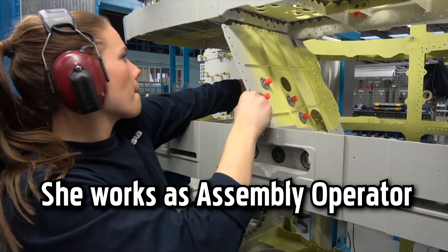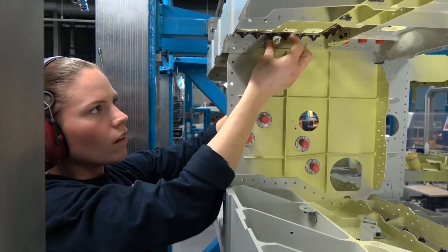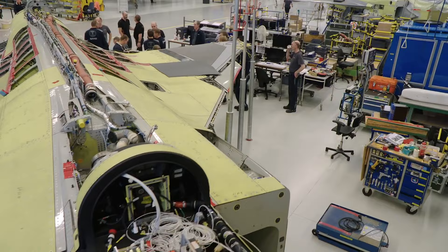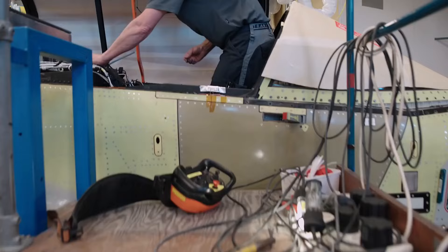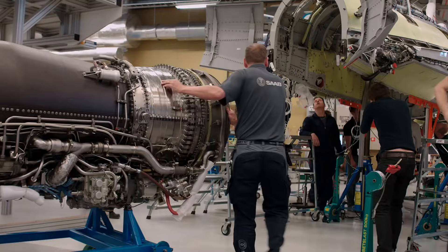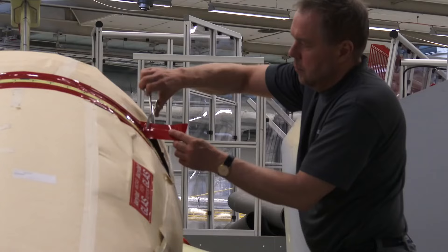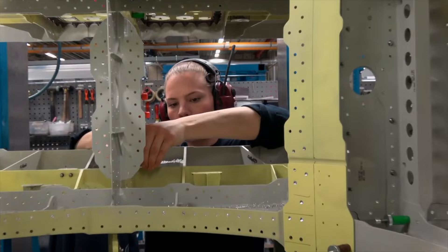Assembly takes place in advanced production facilities, where skilled technicians carefully assemble the manufactured components, ensuring precision and adherence to strict quality standards. The aircraft systems, including the engine, avionics, radar, and weapons systems, are integrated during this phase. The modular design of the Gripen-E facilitates faster assembly and simplifies the integration process.